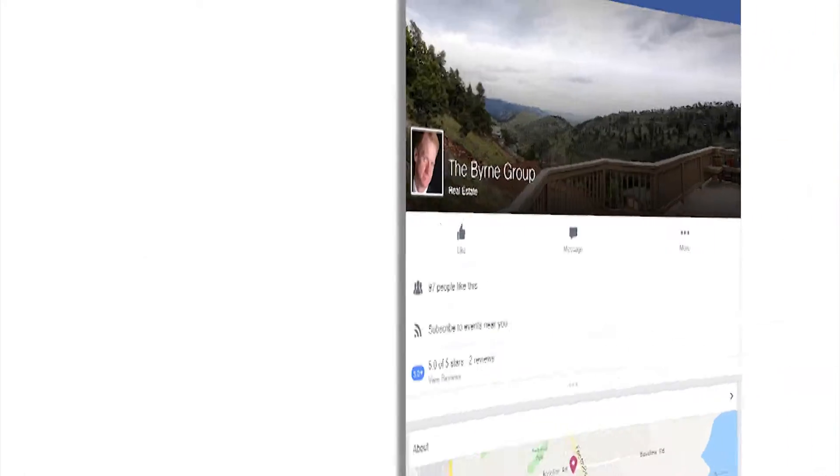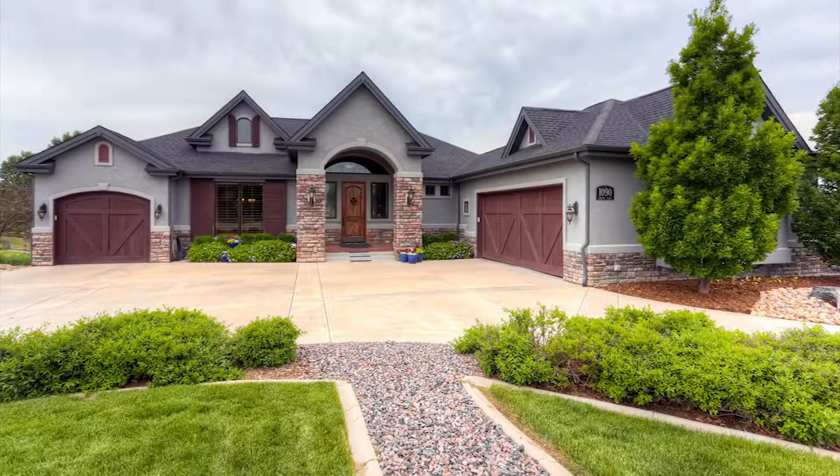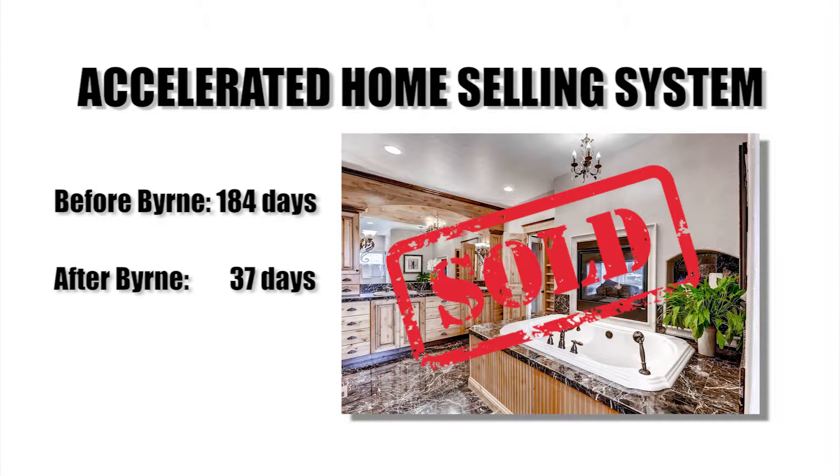The Byrne Group uses cutting-edge technology and strategies to help our clients sell their homes faster and for more money. Under our accelerated home selling system, we were able to sell this Broomfield home that sat on the market for 184 days — we got it under contract in 37 days.